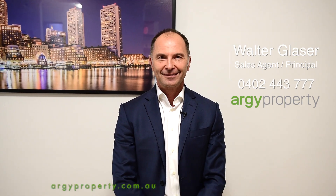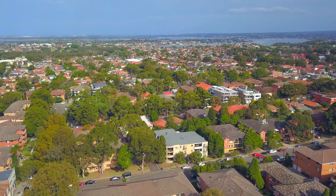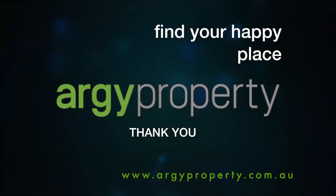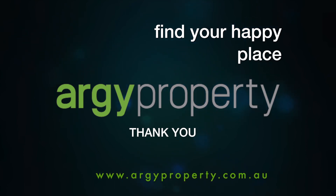Well, thanks for looking through Unit 13, 2-6 Shaftesbury Street, Carlton. I'm Walter Glazer from Argy Property and I look forward to seeing you at the open home and at the auction. Thank you.